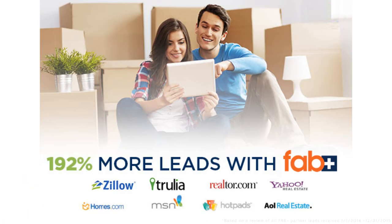In fact, on these partner sites, listings with FabPlus treatment receive over 192% more leads than those without featured agent branding.